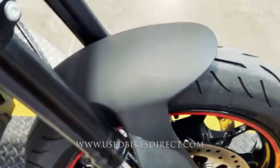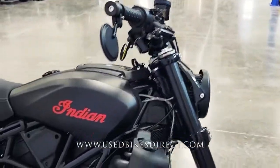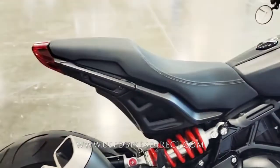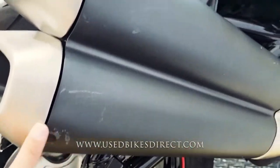And other than these small scuffs that you see on the front fender and a couple more on the exhaust — you know how matte black shows everything — the bike is in absolutely beautiful condition. No chips in the paint, no tears in the seat, and this particular one only has 358 miles on it.